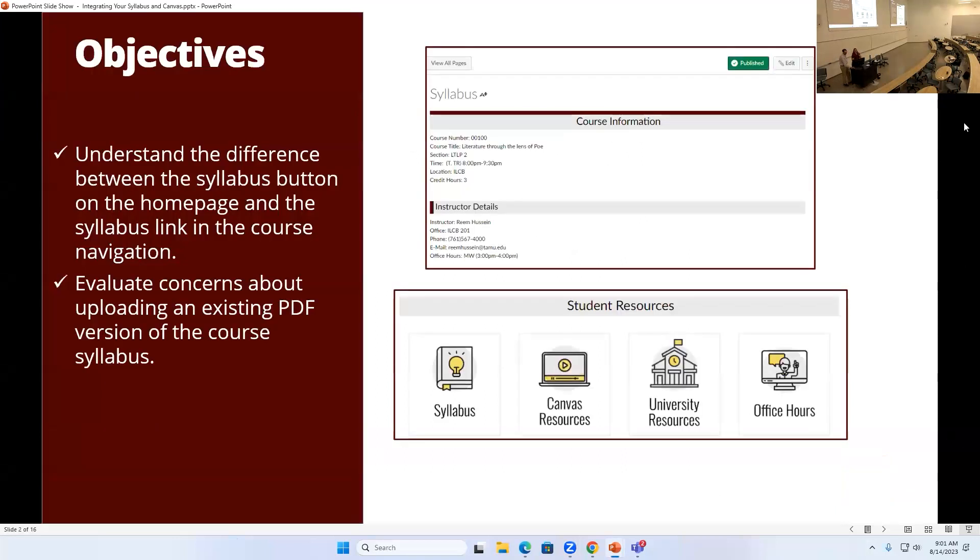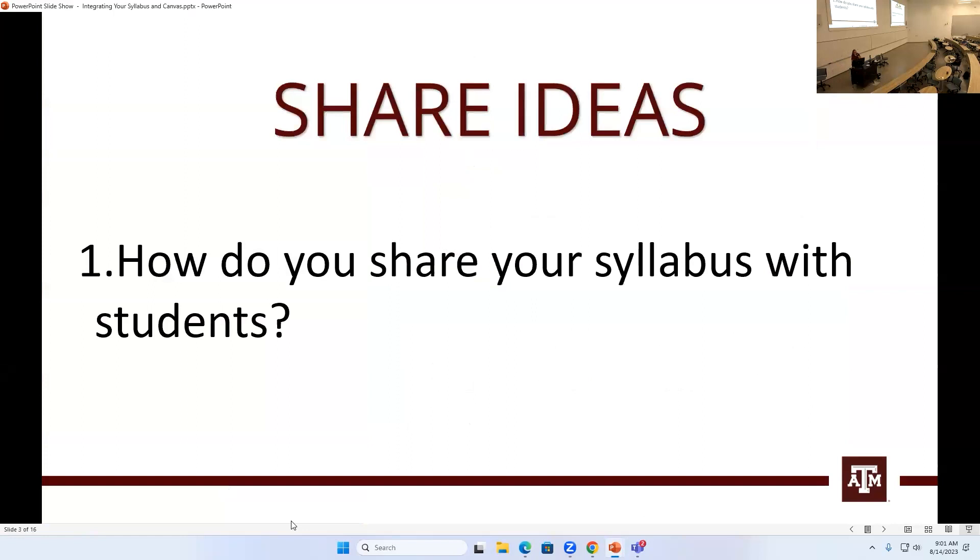I'm tasked with talking about how you integrate your syllabus into the Canvas course. There are a couple of different buttons in Canvas that show your syllabus. We're going to go through what those two different buttons actually are and then go through getting your syllabus actually into Canvas. First, I'd like to start with: how do you all share your syllabus with your students right now?